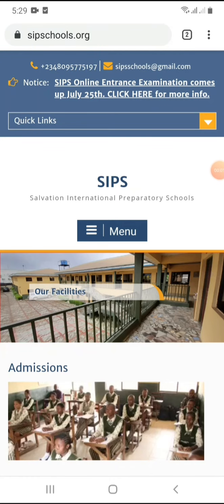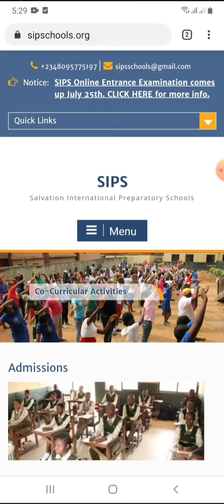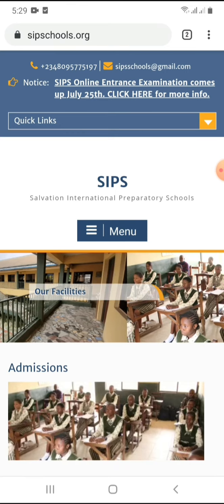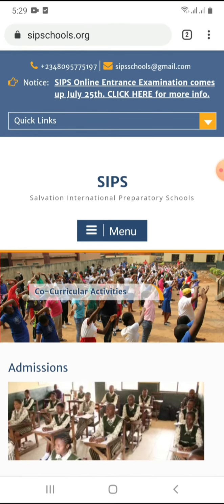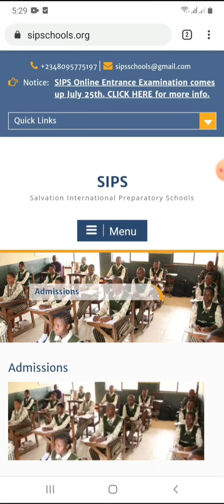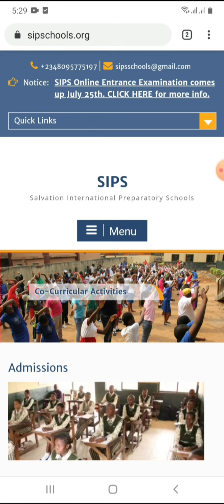Good day, dear parents. This is Pastor Fermi Toimbo from SIPS. I will be walking you through the process on how to take the entrance examination coming up this Saturday, July 25th. If you are totally new to the platform, you will know that we started our online school in June, after the online examinations that wrapped up the second term of the 2019-2020 session.